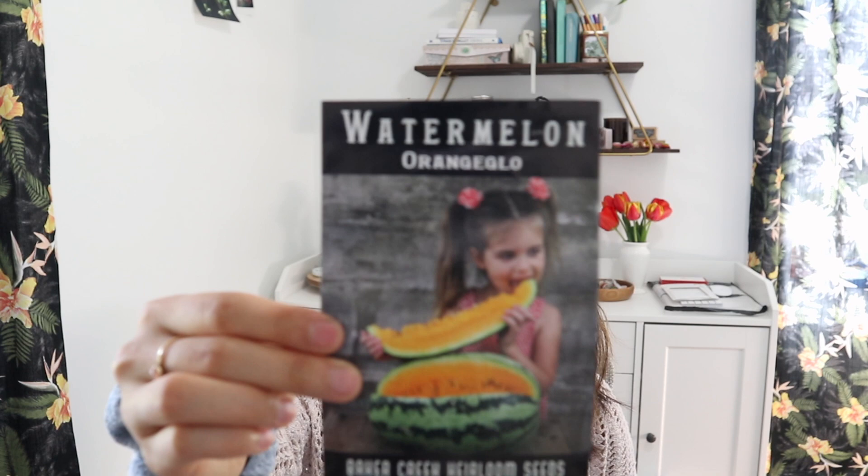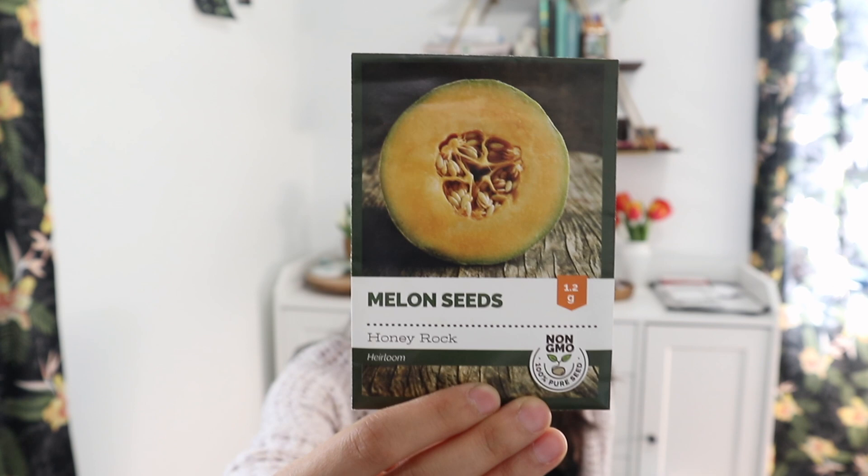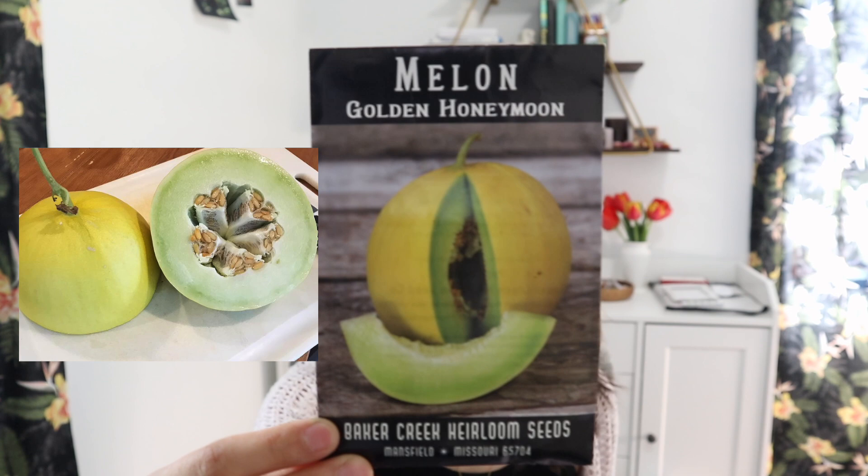The next section is melons. Starting with sweet melons — I have an orange watermelon, which is a new variety I'm trying this year, and that's the only watermelon. I also have cantaloupe and honeydew. I have the honey rock cantaloupe, which did not grow for us last year — I think my plants died from squash bugs. And I have the golden honey moon melon, which two years ago did pretty well and we got a few melons off of it.